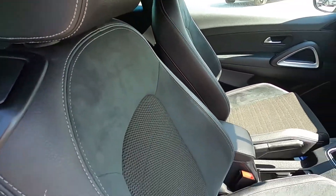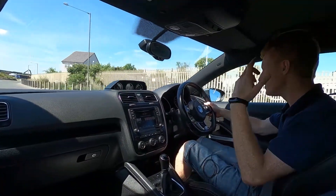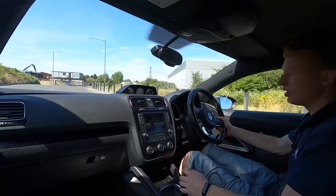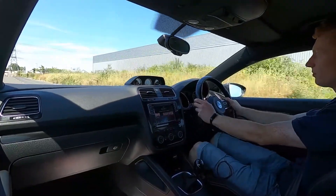Now let's jump in and take it for a drive. This Volkswagen Scirocco really is a fantastic car to drive. First of all it's nice and spacious in here — you've got plenty of room up front and in the back as well. This car's got a half leather interior and the seats have a nice finish to them.